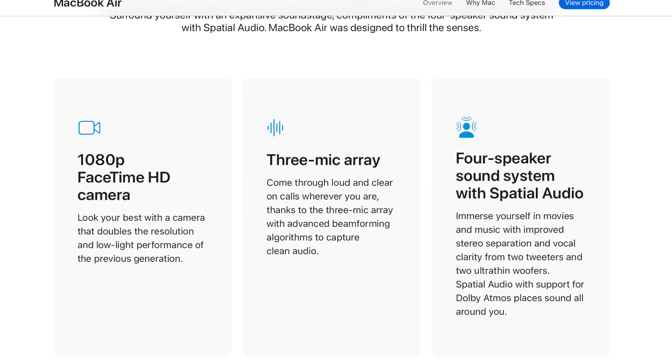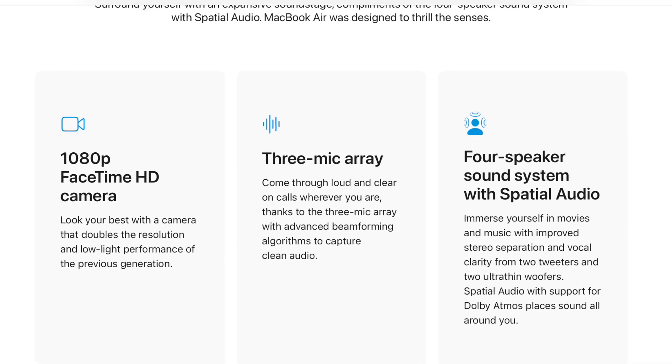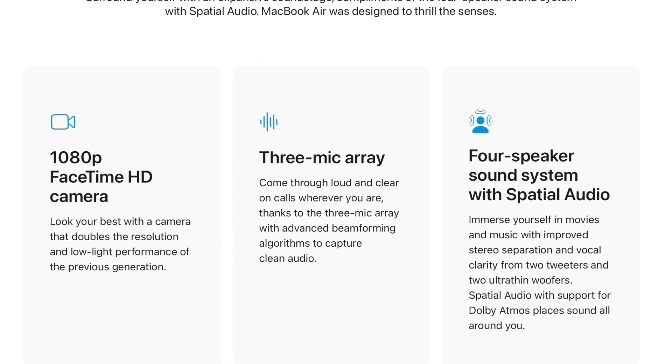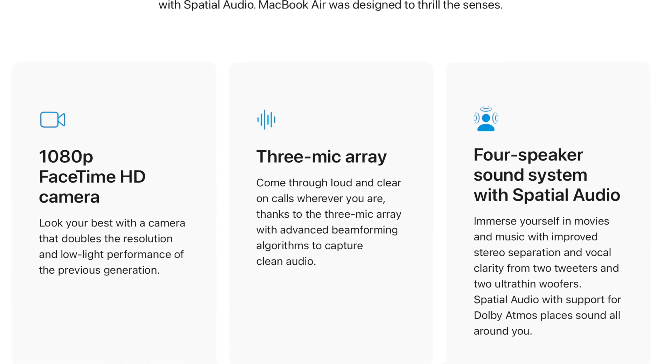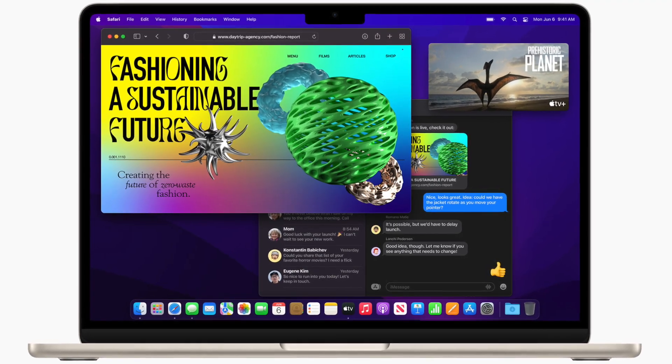In terms of the webcam and the mic, these are from the 2021 MacBook Pros — so the 1080p FaceTime camera, which is a nice upgrade. We also get the four-speaker system with spatial audio support, and there are still three great-sounding mics on this.